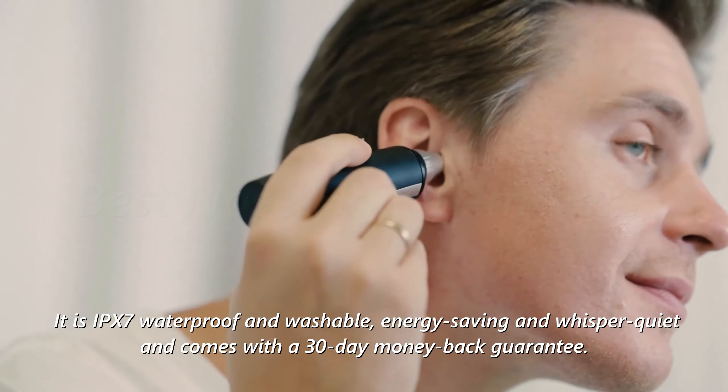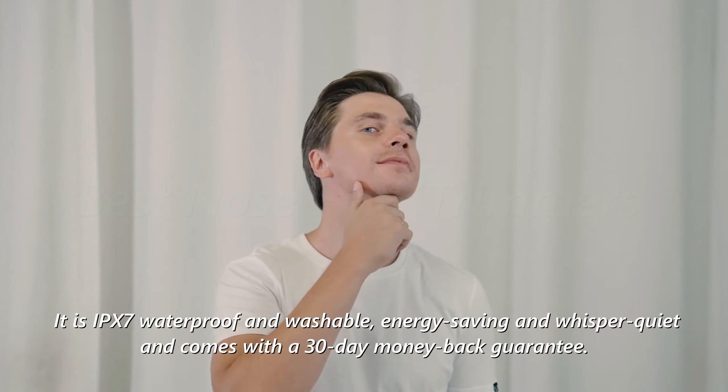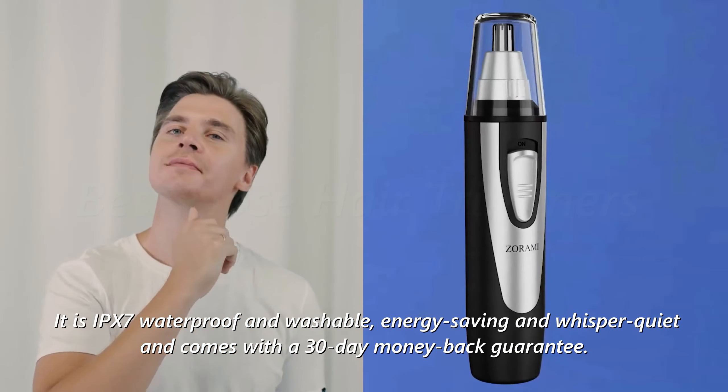It is IPX7 waterproof and washable, energy-saving and whisper quiet, and comes with a 30-day money-back guarantee.